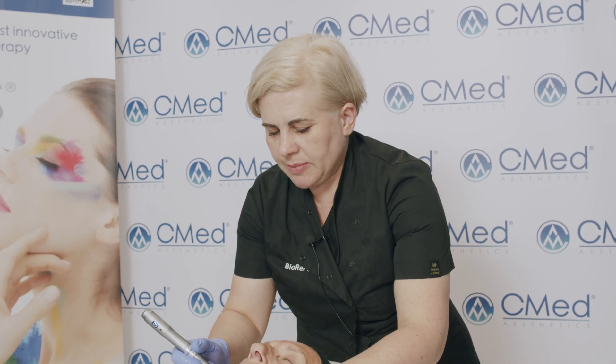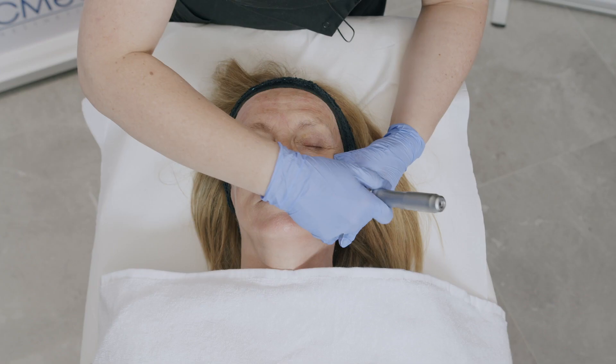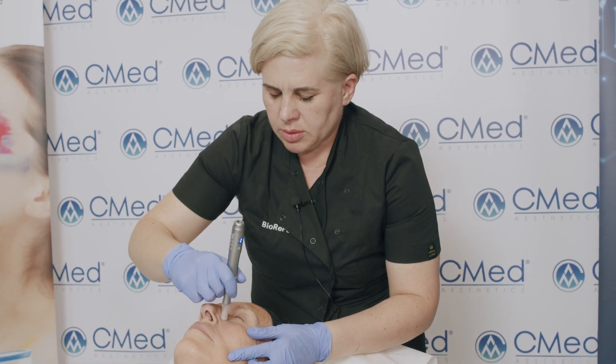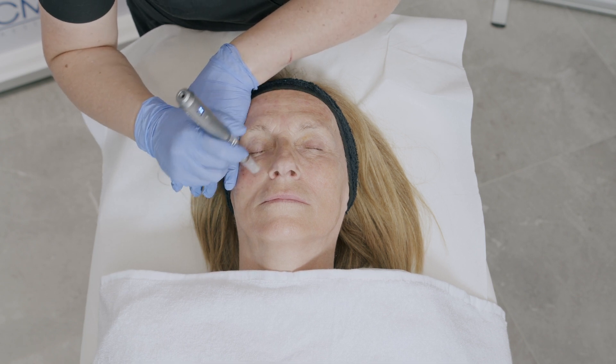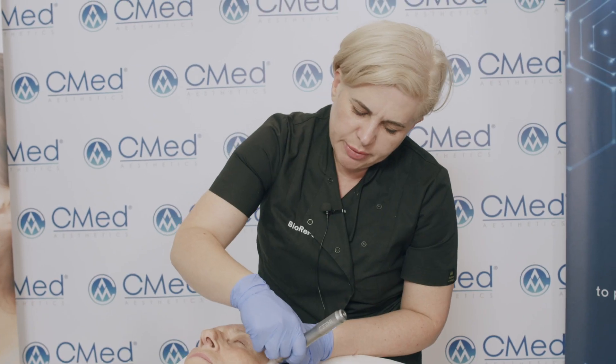Now I'm going to do the second passage with microneedling. Microneedling increases product absorption by 80 percent. It is also collagen induction therapy. As you can see, the product is being absorbed very quickly.